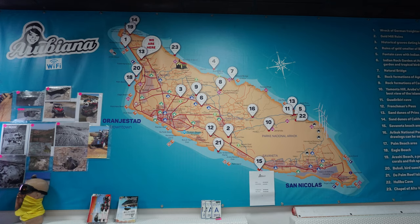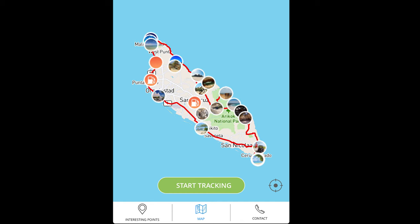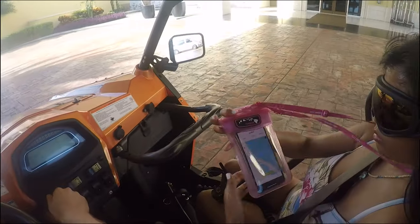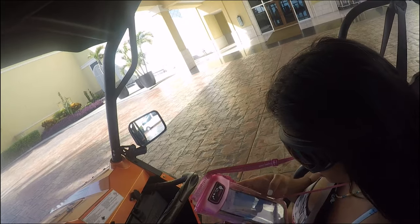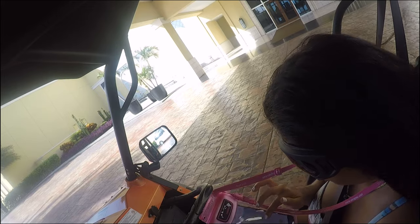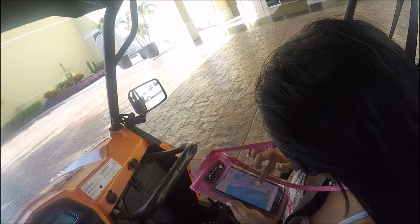We rented the UTV for eight hours. The company we chose had an app you can download that guides you to all the hotspots on the island — pretty neat. Since the app uses GPS only, you can also use the GPS offline to save data. But to be honest, I recommend having both Google Maps and the Arubiana map in case you get off track. Like we did — once, or twice, maybe three times.